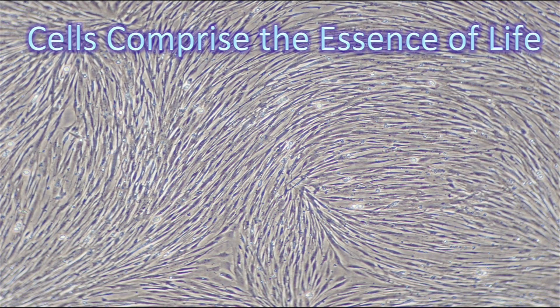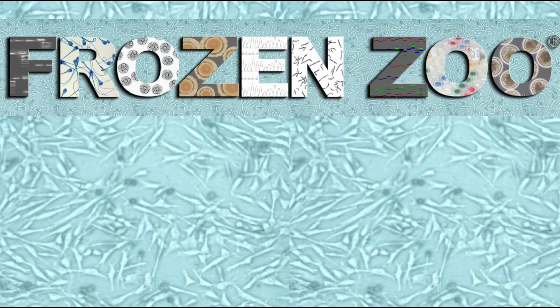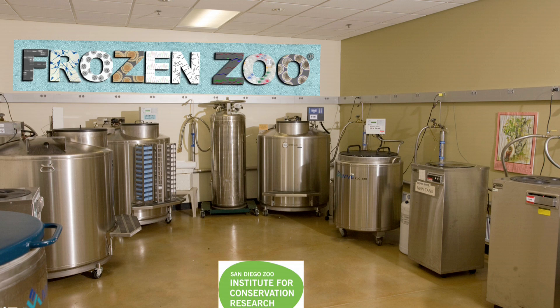These cells are from an extinct species. All that is left in living form of this species are the cells in the frozen zoo. I'll come back to this later. At the San Diego Zoo Institute for Conservation Research, we've been saving cells for 35 years. Our collection is the most extensive, best characterized, and most utilized collection of its kind.